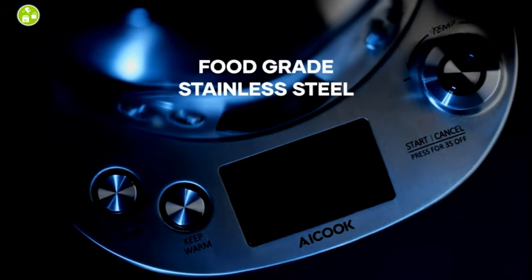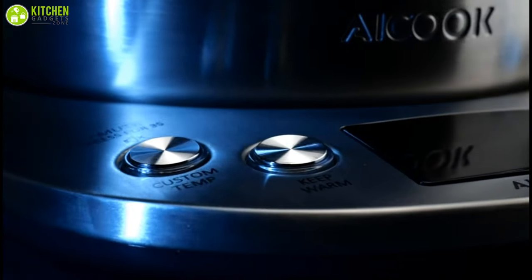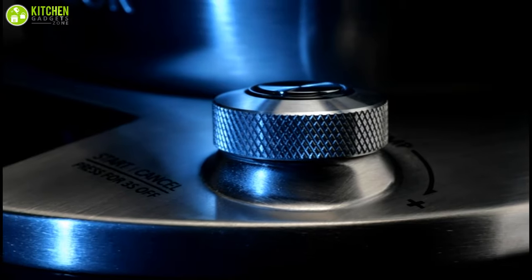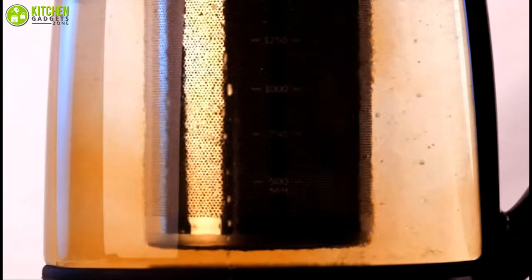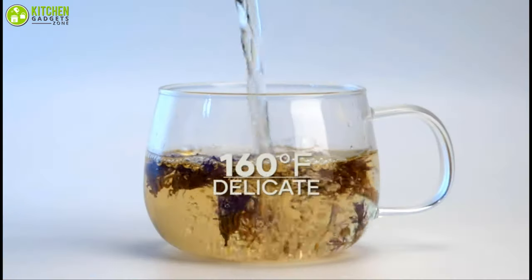Made of BPA-free Tritan and advanced food-grade stainless steel, it is durable and rust resistant, making it suitable for everyday use. The Acook tea kettle is a magnificent kitchen tool that can make your tea and hot beverage making procedure conveniently simple and hassle-free.